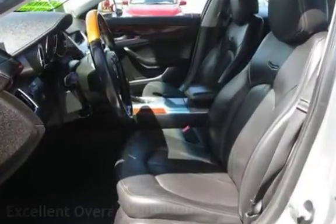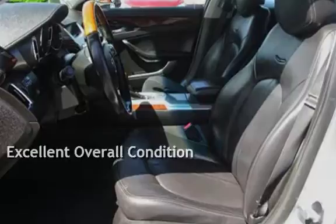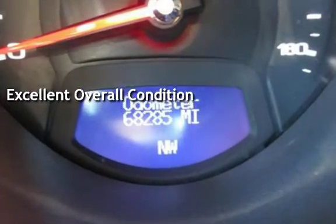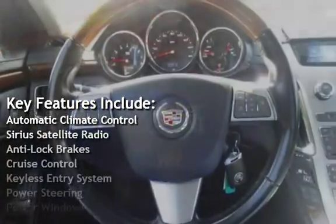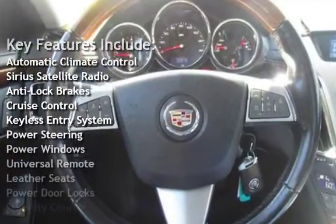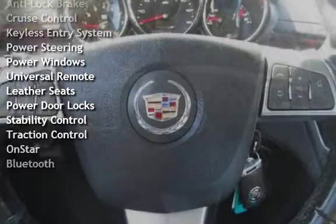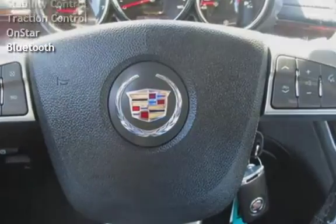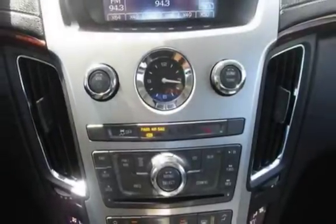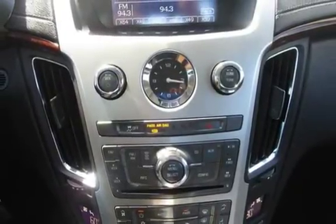This vehicle is in excellent overall condition. Key features include automatic climate control, Sirius satellite radio, anti-lock brakes, cruise control, keyless entry, power steering, power windows, universal remote, leather seats, power door locks, stability control, traction control, OnStar, and Bluetooth.